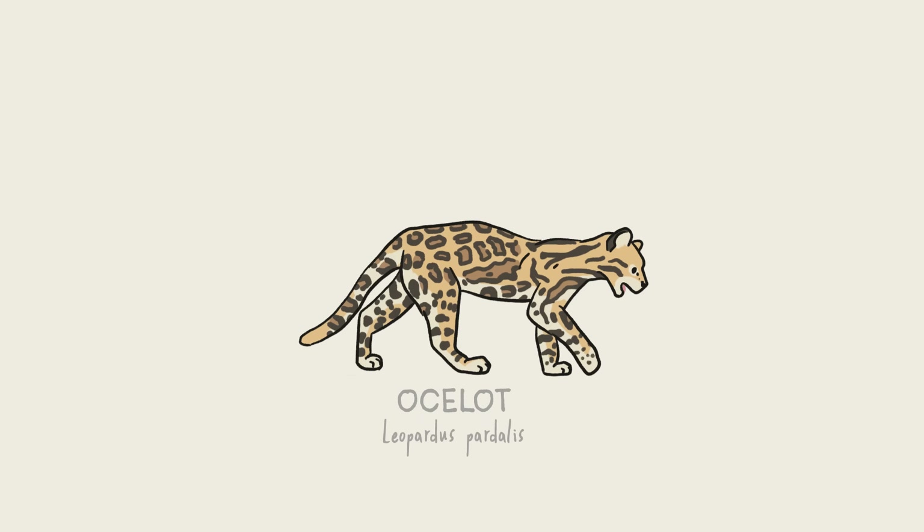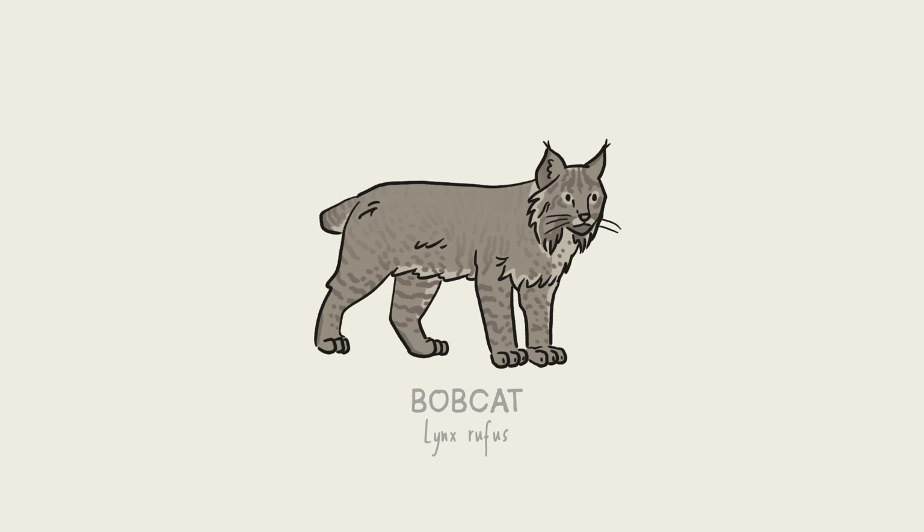There are a lot of ocelots down in the Amazon, and one of their go-to meals is mice. Ecologists think that their rodent-heavy diet actually helps the forest grow, as many of their victims leave stashes of buried seeds behind that, instead of getting eaten, germinate into new plants.